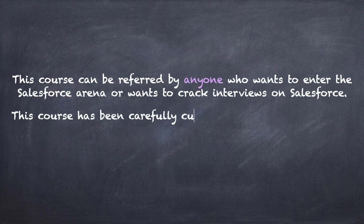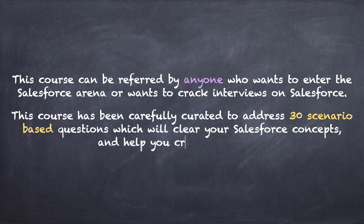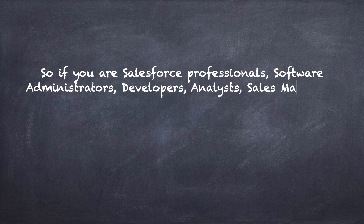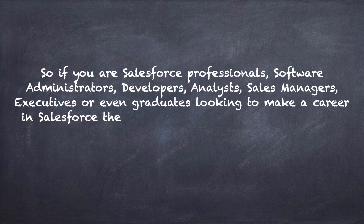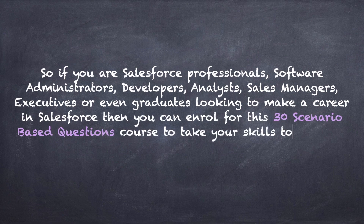This course can be referred to by anyone who wants to enter the Salesforce arena or crack Salesforce interviews. It has been carefully curated to address 30 scenario-based questions which will help clear your Salesforce concepts. Whether you are a Salesforce professional, software administrator, developer, analyst, sales manager, executive, or a graduate looking to make a career in Salesforce, you can enroll for this course.